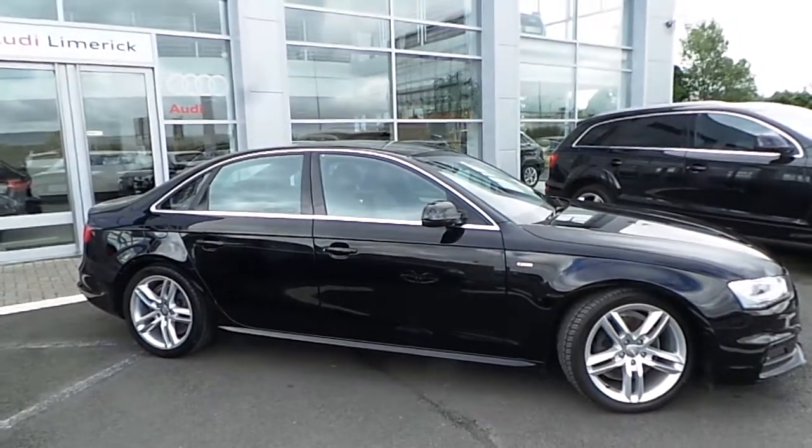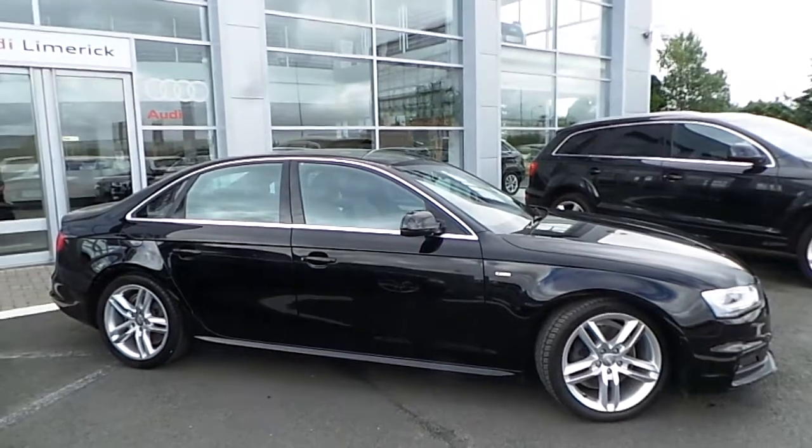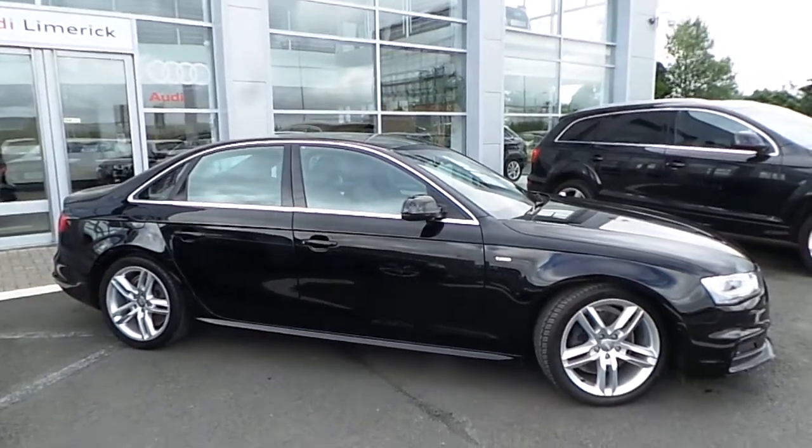If you'd like to make an enquiry in relation to this car, please phone the Outing Network on 610-061-336-000.